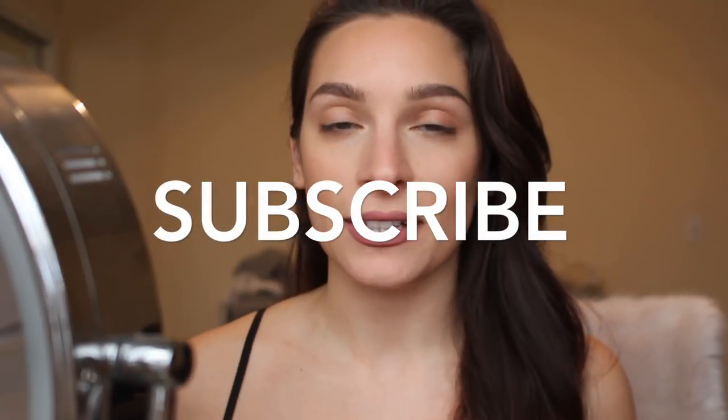Hi guys, welcome back to my channel. So today I'm doing an everyday makeup look as requested. Some of you have been requesting this and I neglected to do it because I actually have this video — I think it's part of the European vibes thing that I did, so it wasn't like a dedicated video. But yeah, this is my everyday makeup look. It's very simple, not a lot of product. If you want to know how I do my everyday makeup and the products I use, keep on watching and subscribe if you're not already. Let's jump into it.